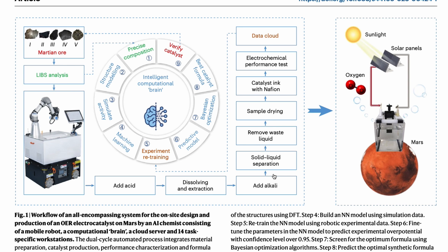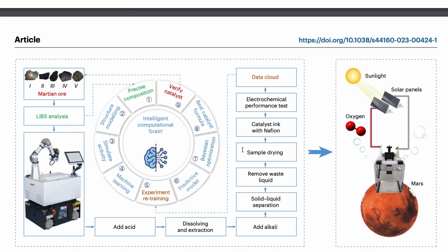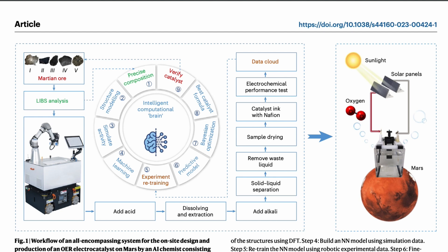The paper goes into a lot of detail — the core focus is the Oxygen Evolution Reaction (OER) catalyst. The goal is to use Martian meteorite ores and develop this catalyst from local Martian materials without any human intervention. The steps involve: taking Martian ores, composition-structure modeling, simulating activity, then machine learning, with experimental retraining of the predictive model and Bayesian optimization.